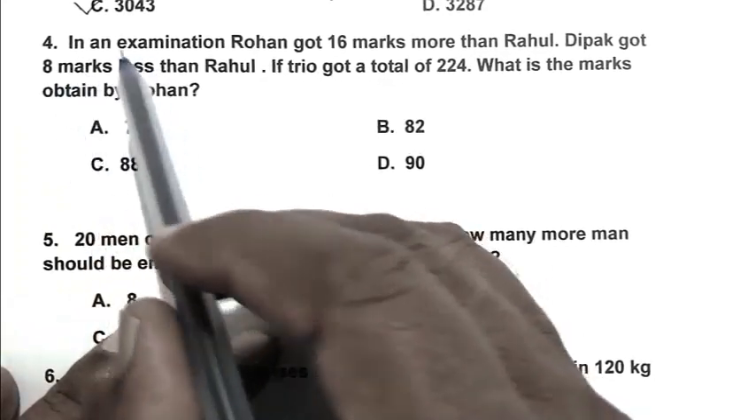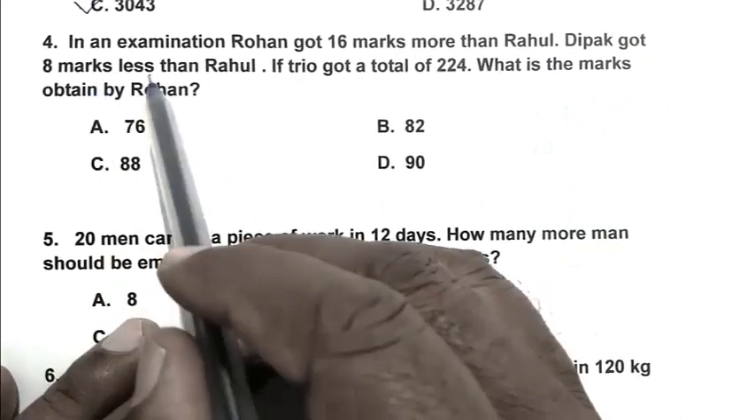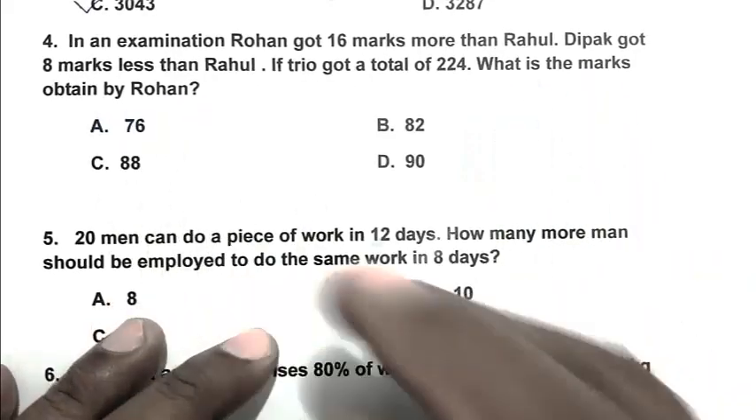Question number 4: In an examination, Rohan got 16 marks more than Rahul. Deepak got 8 marks less than Rahul. If the three together got a total of 224, what are the marks obtained by Rohan?